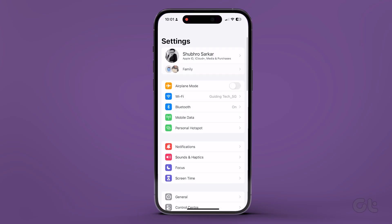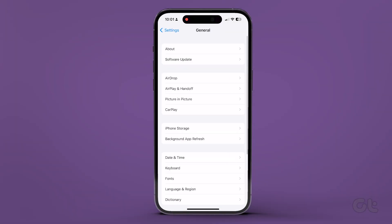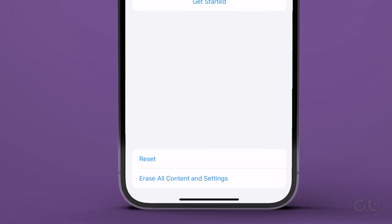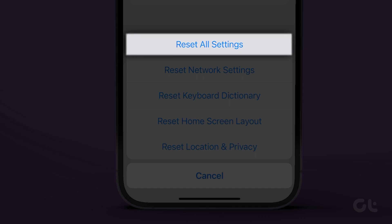To reset all settings on your iPhone, open the Settings app and tap on General. Now tap on Reset, followed by Reset All Settings. Confirm on the next screen.